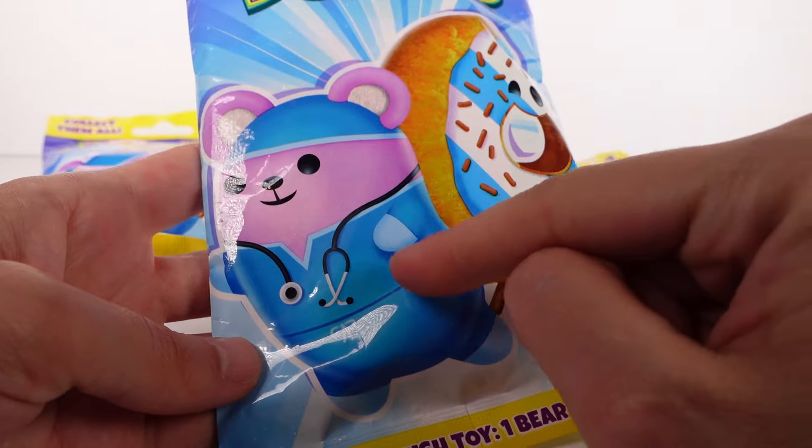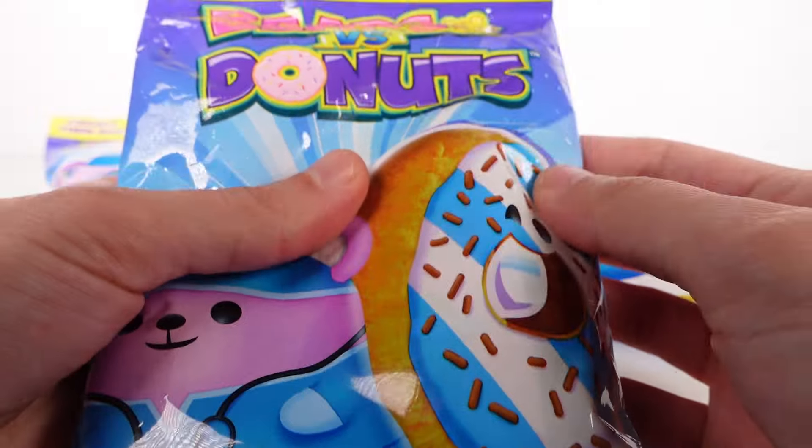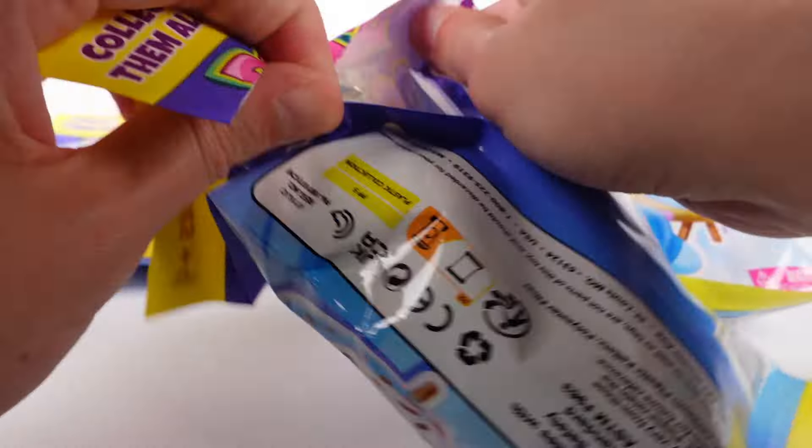Looks like we have a little doctor bear and this striped donut on the front. Nothing else on the back. So definitely try to get the checklist out first, if there is one.